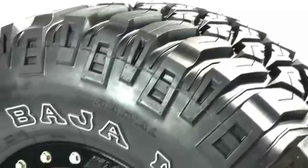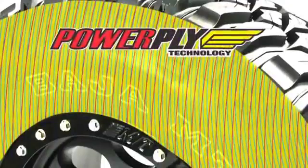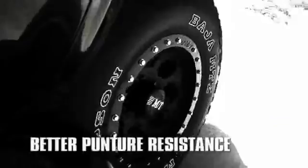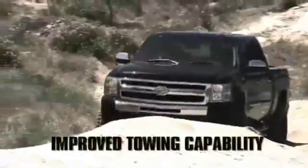The MTZ has Mickey Thompson's Power Ply 3-ply sidewalls with a special angled third ply to give you high performance handling, better puncture resistance, and improved towing capability.